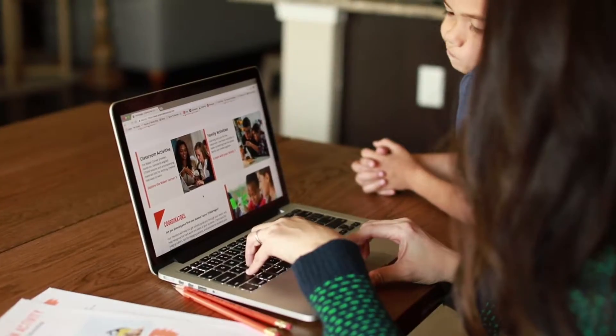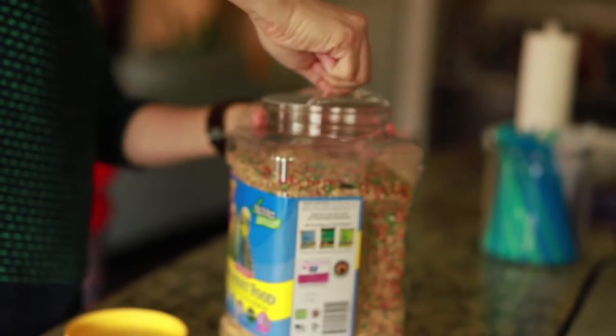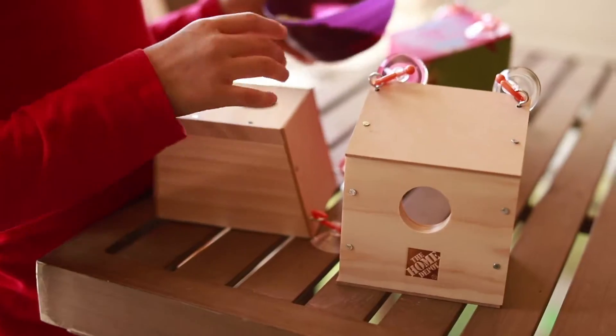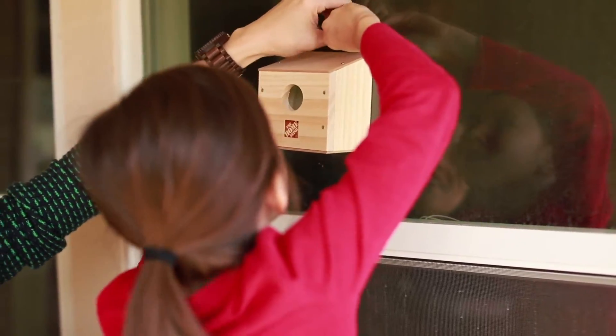These workshops are so much fun. It's a great way to spend a Saturday with your kiddos, so be sure to visit your local Home Depot or go to homedepot.com/workshops for more information. You can also find additional educational resources at sciencefaircentral.com. Thanks so much for watching. I hope to see you at the next kids workshop.